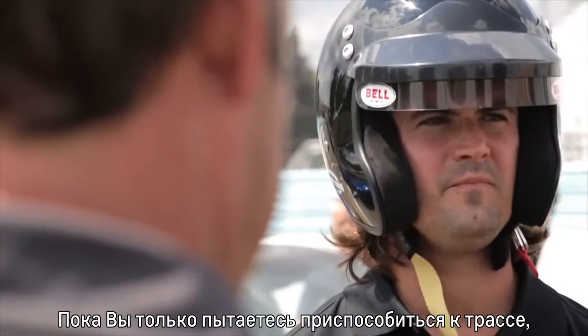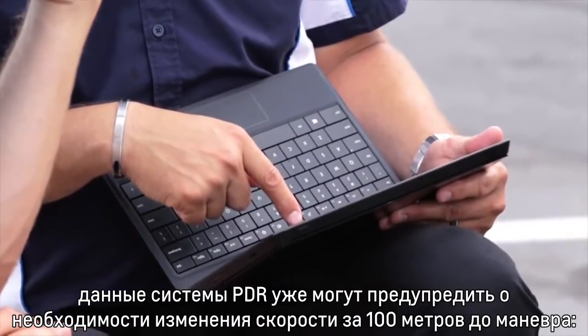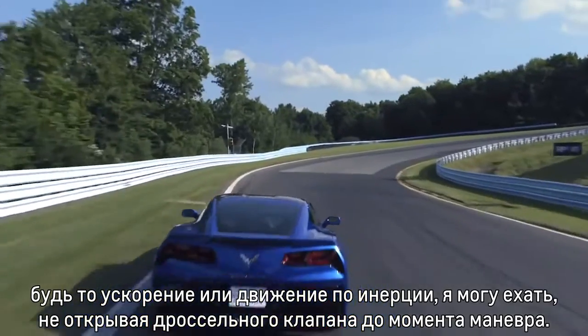You just want to start kind of creeping up on getting you more comfortable, and you can look at the data and get a better idea — like 300 feet of early braking, or I'm lifting and coasting for a long time. I can stay on the throttle all the way to this point.